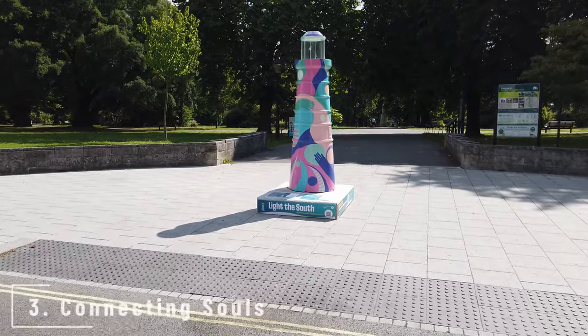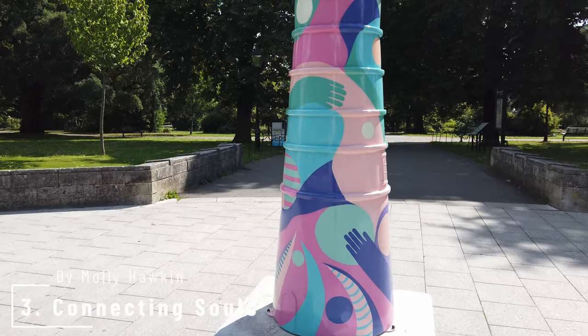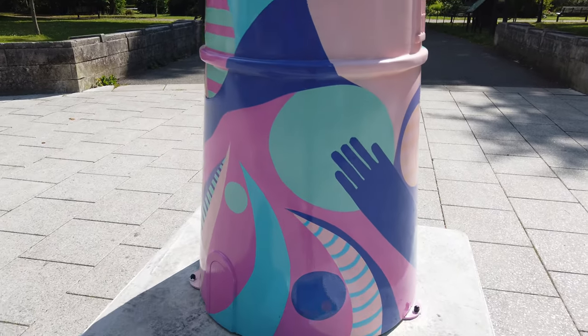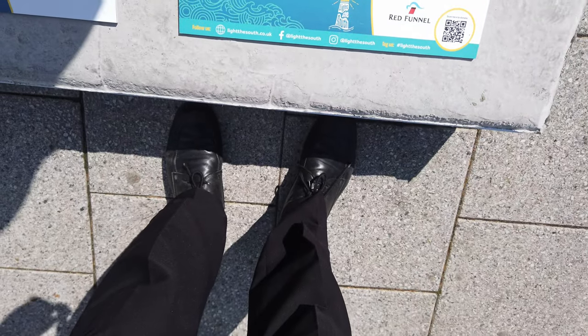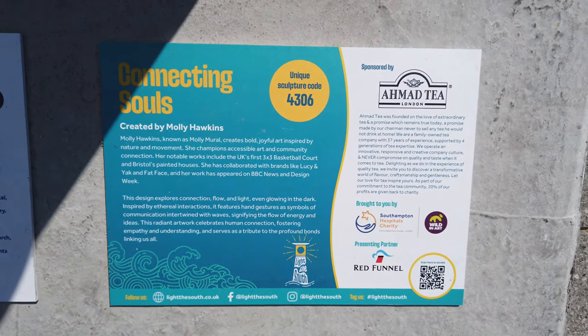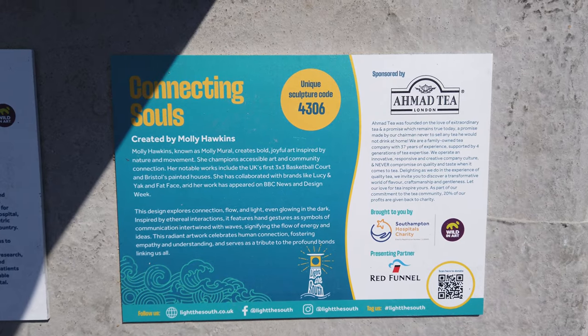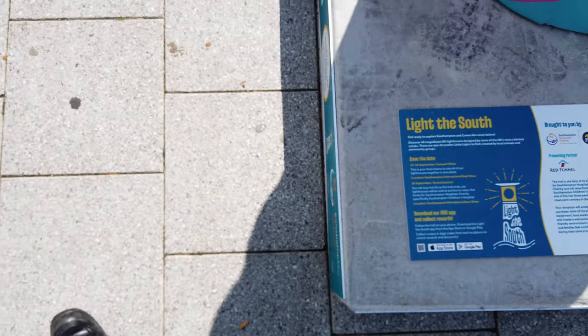Number three is Connecting Souls by Molly Hawkins, sponsored by Ahmed Tees. The design is a visual exploration of connecting flow and light and even glows in the dark — certainly getting a good recharge in this sun. Drawing inspirations from ethereal interactions between individuals, the artwork incorporates hand gestures as universal symbols of communication.